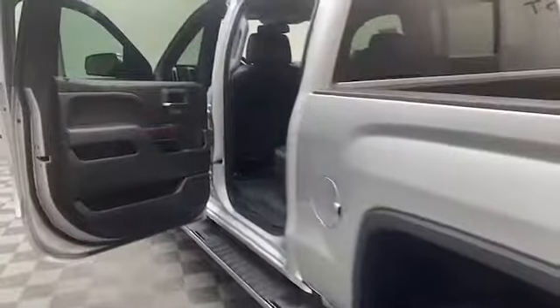On the inside, you'll find leather seating for five with heated and cooled front seats, push-to-start technology, and a wireless charging pad.